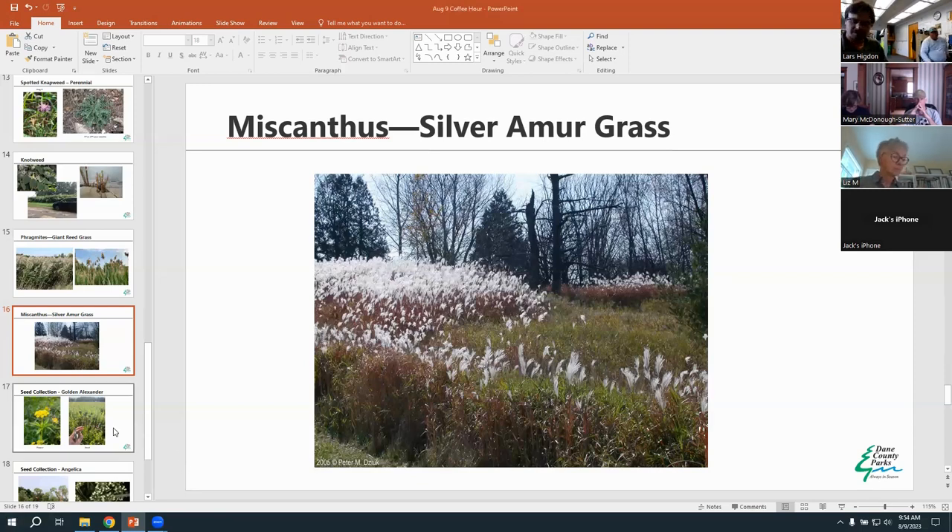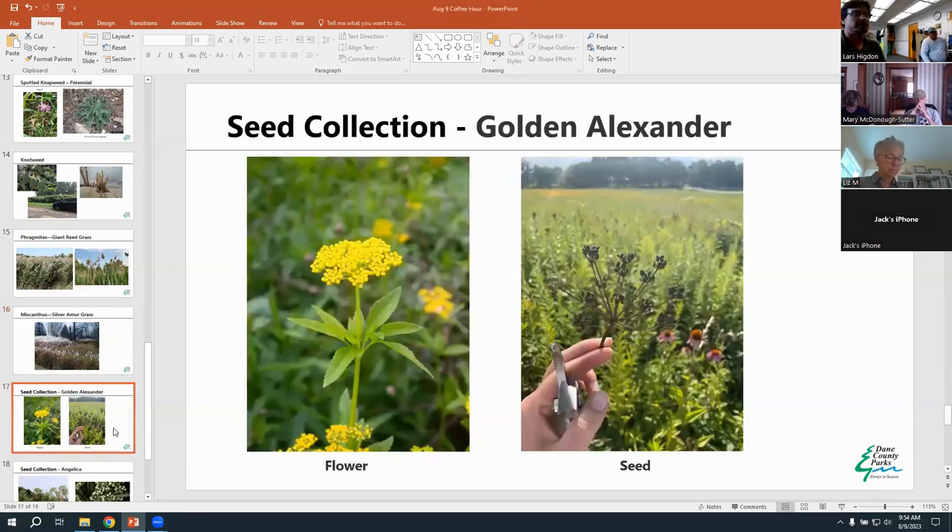We're progressing later into summer and into fall, when we pick up with seed collection. We're starting to see more and more species becoming ripe and ready to collect earlier than normal for most species. The dry weather speeds things up in their phenology.